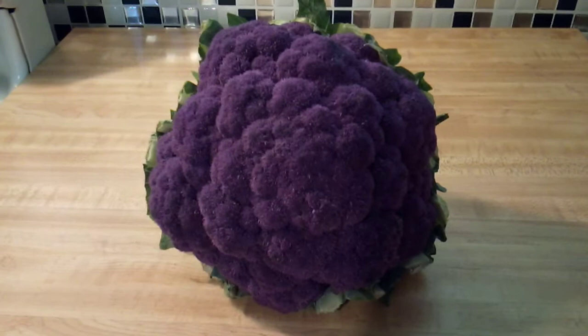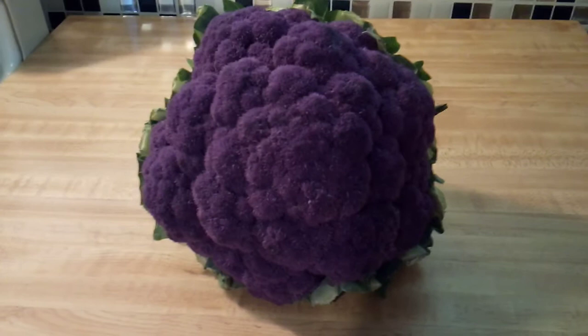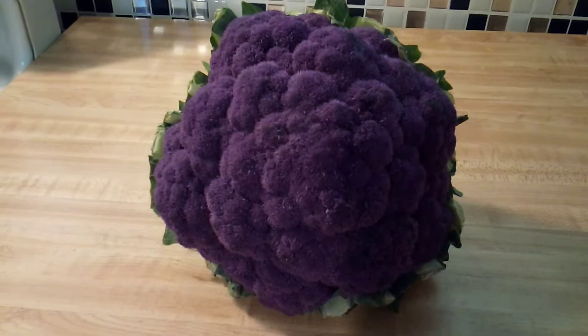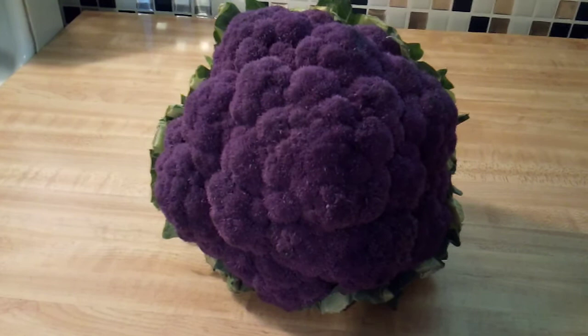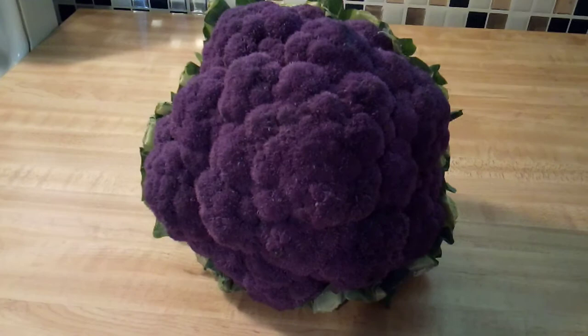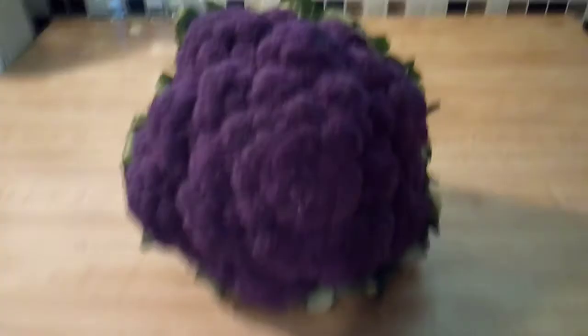The nutrients found in purple cauliflower are similar to those found in white cauliflower, but purple cauliflower does provide you with a couple of added bonus nutritional benefits. The reason for that is because there are flavonoid compounds called anthocyanins, and those help regulate your blood lipid and sugar levels and your body weight, and they also help lower your cancer risk as well.